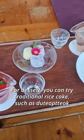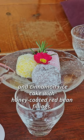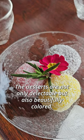For dessert, you can try traditional rice cakes such as Tutopdok and cinnamon rice cake with honey-coated red bean fillings. The desserts are not only delectable, but also beautifully colored.